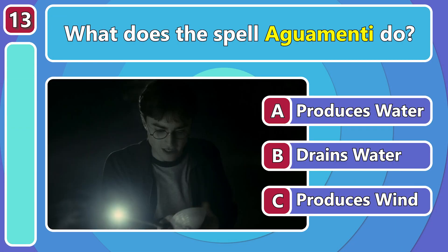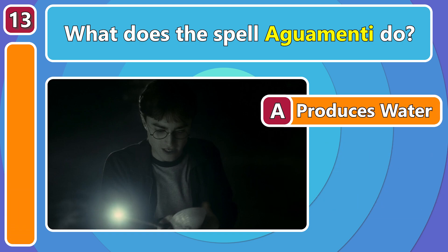What does the spell Aguamenti do? It produces water!